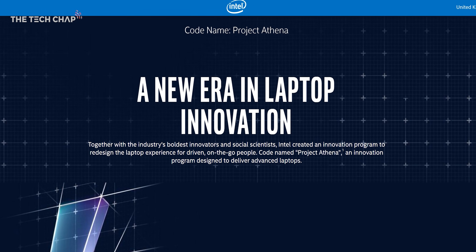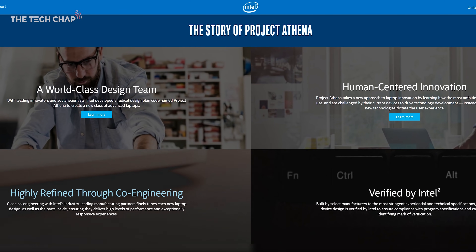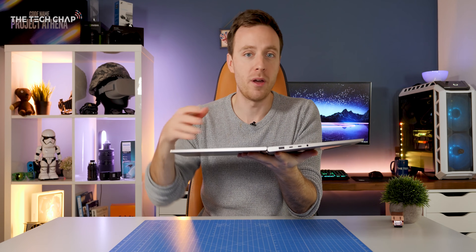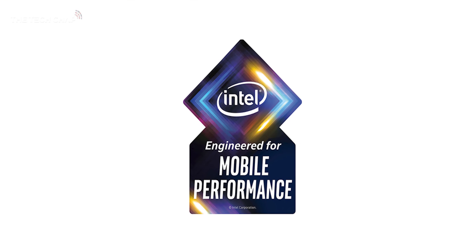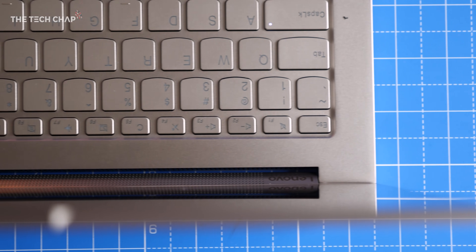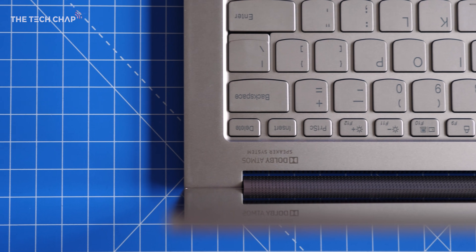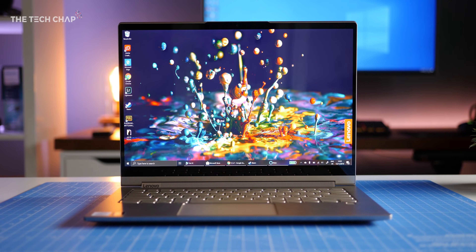Laptops like this go through Intel's own testing process to make sure they offer the best balance between responsiveness — so how fast it feels to use — and battery life. We're just now seeing the first wave of these Project Athena-based laptops from companies like Lenovo, Dell, and HP, and there'll be more to come soon, so make sure you stay tuned and subscribed. What do you make of the C940, and do you think the Project Athena Innovation Program is a good idea? Check out the links in the description if you want to find out more. Thank you so much for watching, guys — I really do hope you enjoyed the video, and I'll see you next time right here on the Tech Chat.